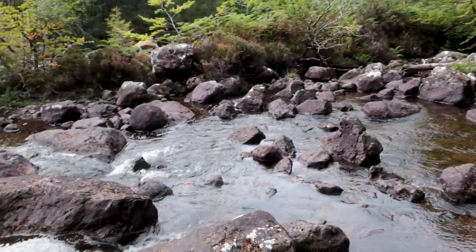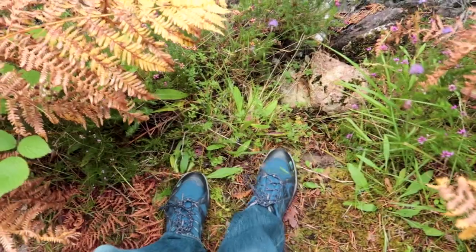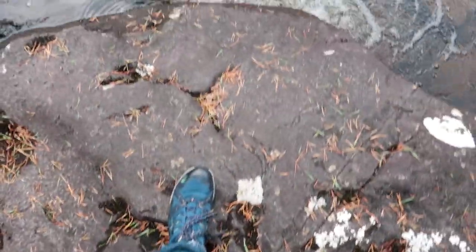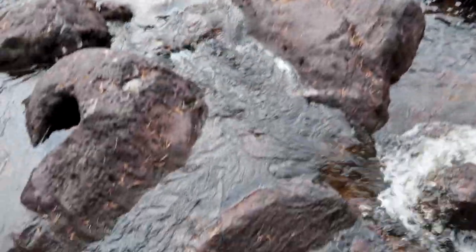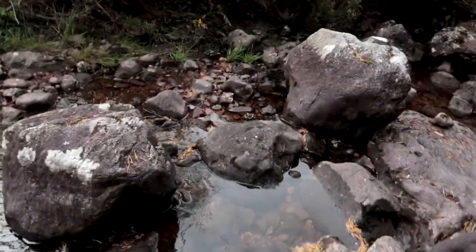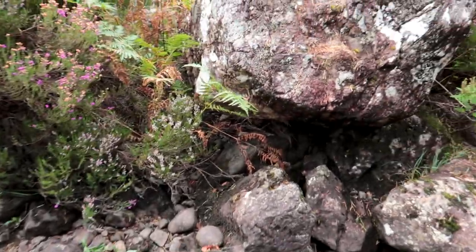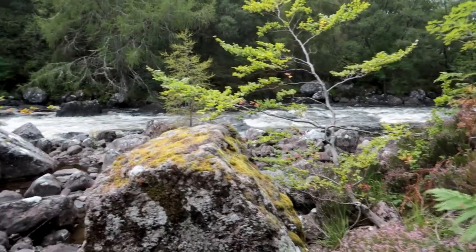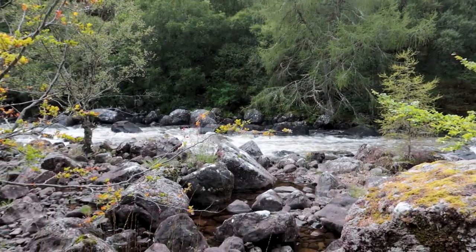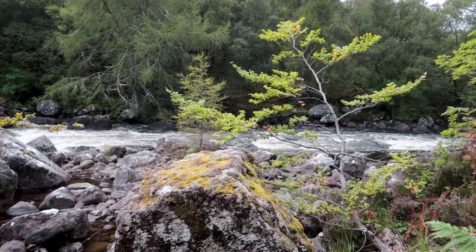I wonder if I can get to the corner there, because like I said, the rapids were just intense. There we go - I can't get any further than that, but there they are. I love the sound thundering through the valley here.